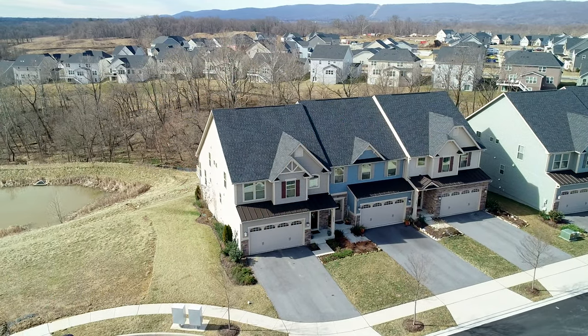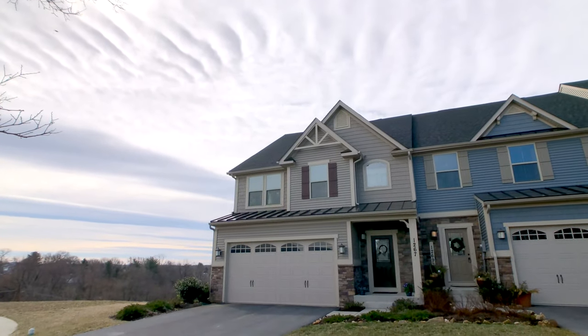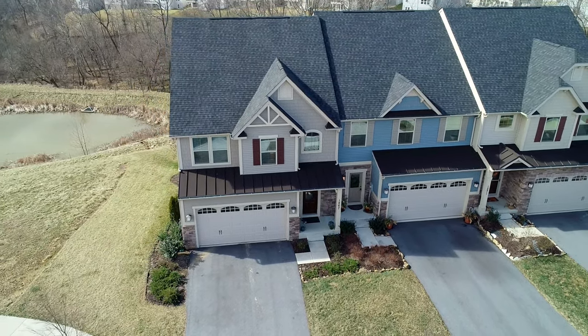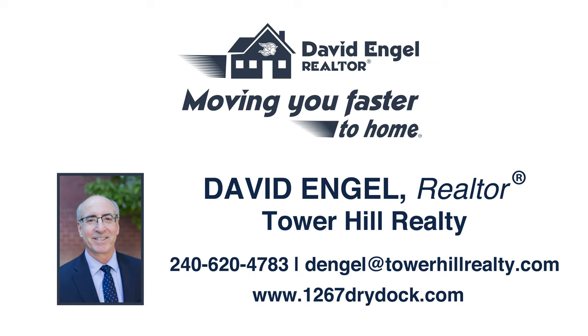Thank you for the time to take this tour of 1267 Dry Dock Street. I look forward to seeing you here for a first-hand look. For more information, give me a call or send me an email. I'm always available to help. Move faster to home.